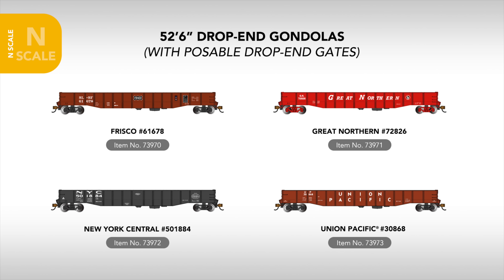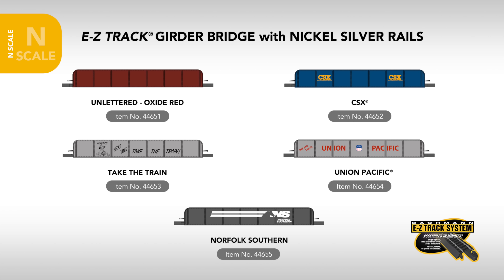Our final N-scale rolling stock announcement comes in the form of the 52-foot 6-inch drop-end gondola, which arrives in Frisco, Great Northern, New York Central, and Union Pacific schemes, all featuring posable drop-end gates.